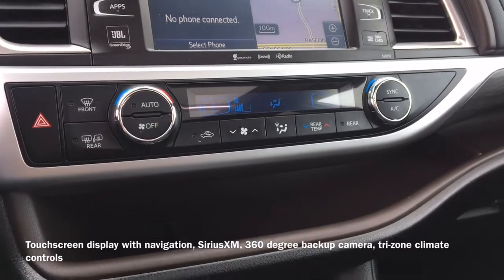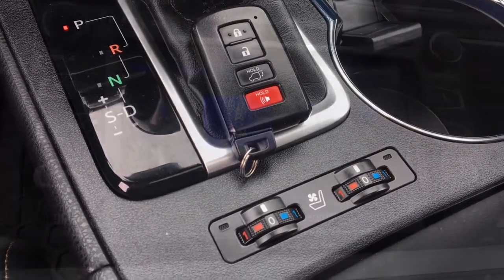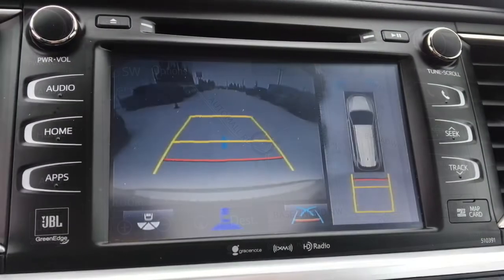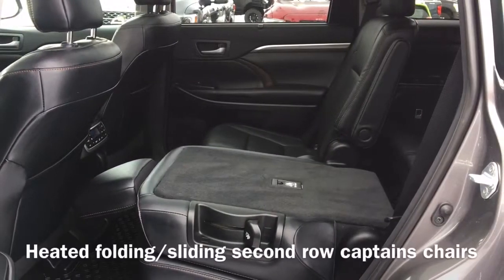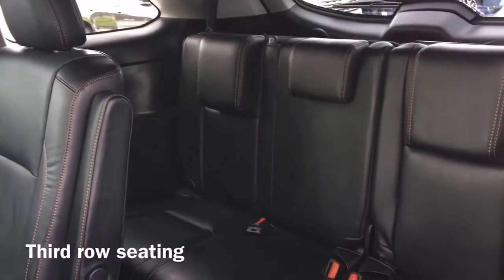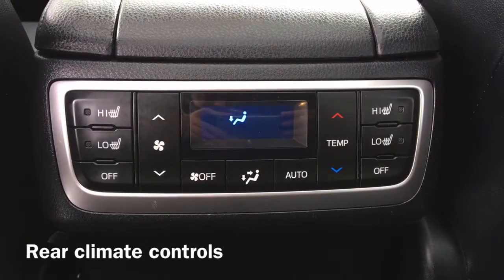Equipped for your comfort are tri-zone climate controls, and on the vehicle's key fob, we have our remote entry buttons. Moving to the back of the vehicle, we have our heated folding and sliding second-row captain's chairs, as well as third-row seating that allows for seating for up to seven people, and finally we have our rear climate controls.